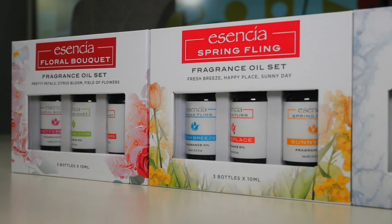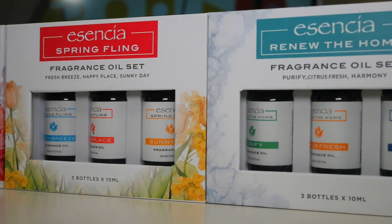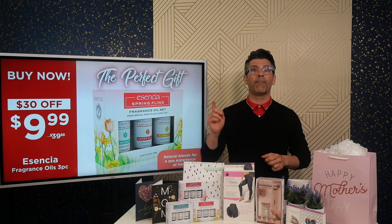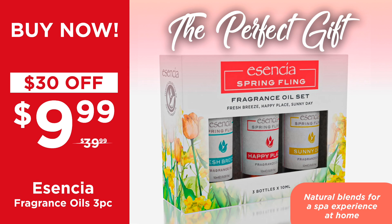Beautiful. Now, there are three in the collection: Spring Fling, Floral Bouquet, and Renew the Home. This is a really good time to grab all three sets because our buy one, get one 20% off deal is happening right now. So go to ShopAtShowcase.com and add the Essentia Oils collection to your shopping cart, and don't forget to wait until the end of the countdown to get your special promo code before checking out.